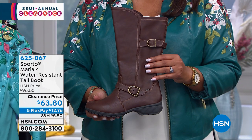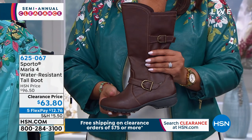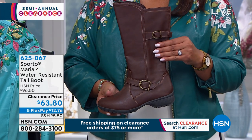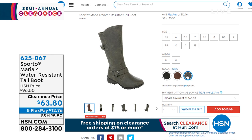Sporto coming up — I love this. This is the Maria 4 water-resistant tall boot. It probably looks like leather to you — this is faux leather, but it has the look of real leather. It's soft, it's flexible, but most importantly, you can wear this right now in the snow, in the slush, if it sleets or rains where you are — this is water-resistant. It's a tall boot with a very tall shaft. We have it in beautiful brown, black, and gray. This is coming in sizes 5.5 through 12, medium and wide width. Normally $96.50, it's on clearance today for $63 — more than $30 off. $12 and some change to get it home.